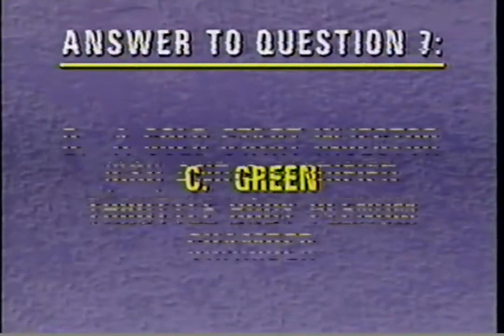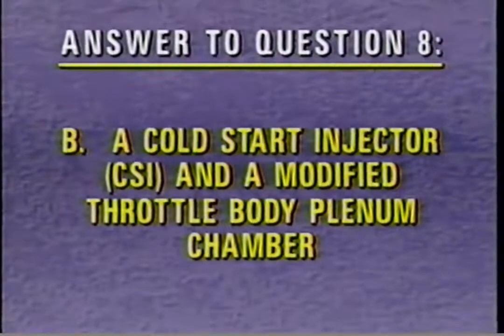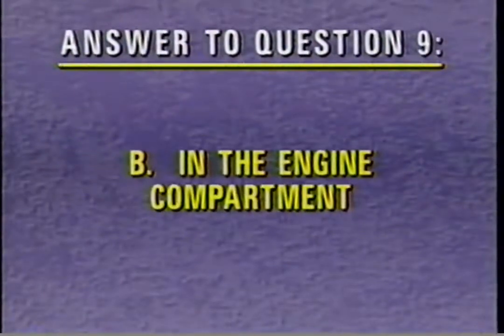The correct answer to review question 7 is C — FlexFuel Taurus fuel injectors are color-coded green. For question 8, the correct answer is B: the FlexFuel Taurus has been modified by the addition of a cold start injector, CSI, and a modified throttle body plenum chamber. The correct answer to question 9 is B — the flexible fuel sensor is located in the engine compartment.